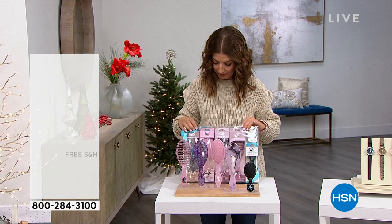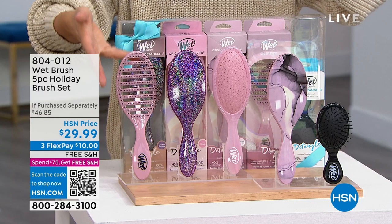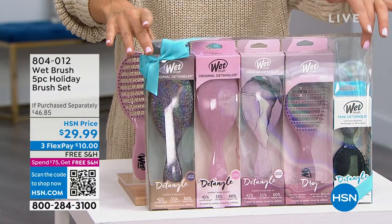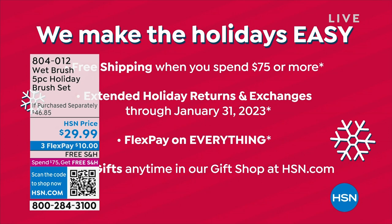Let's talk Wet Brush — I can't go a day without mine. You're getting three of the original detanglers with those IntelliFlex bristles, one vented brush so you can blow dry your hair even faster, and also the mini detangler. Five brushes, boxed as one gift, or individually boxed on the inside. Pick your color: purple, blue, or mauve. It's our best value of the year from Wet Brush.